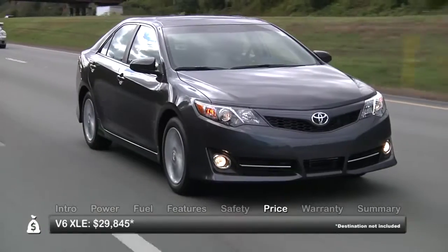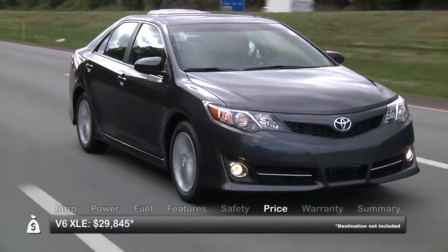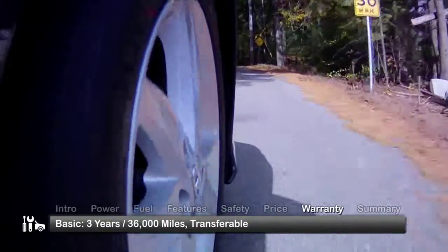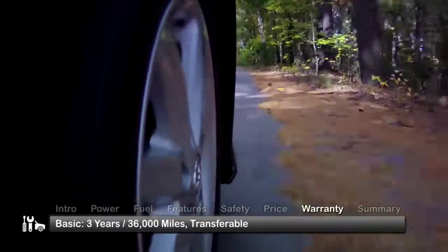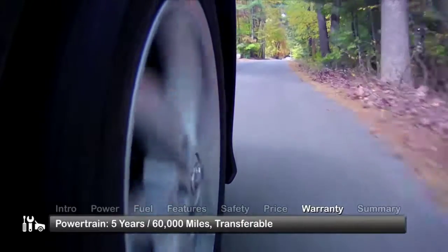A range-topping V6 XLE trim starts at $29,845. The Camry is backed by a transferable 3-year/36,000-mile basic warranty and a transferable 5-year/60,000-mile powertrain warranty.